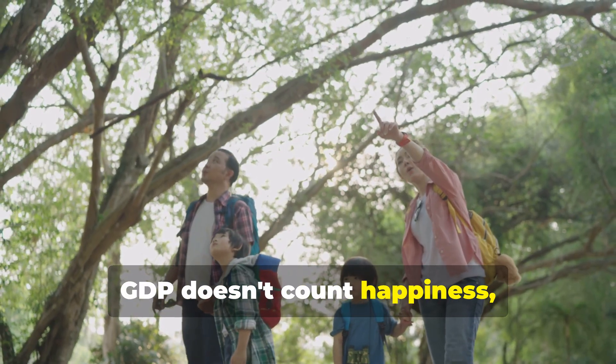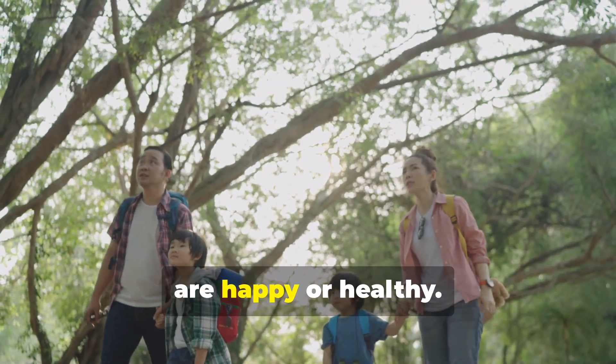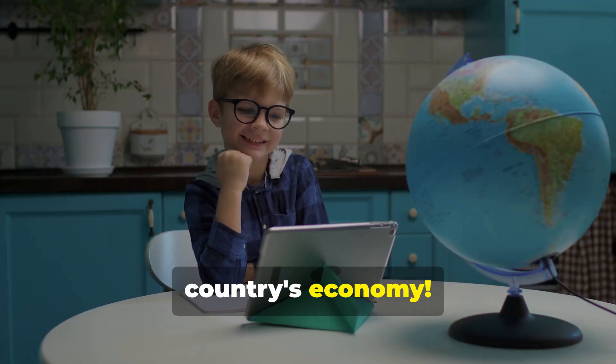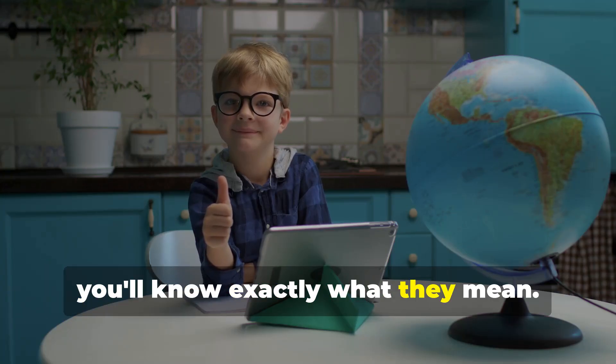GDP doesn't count happiness, clean air, or free work like your parents cooking dinner. So a high GDP doesn't always mean people are happy or healthy. And that's GDP — the big scorecard for a country's economy. Now the next time you hear grown-ups talking about GDP or see a reporter talk about it on the news, you'll know exactly what they mean.